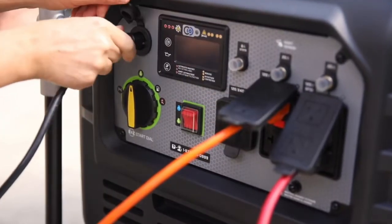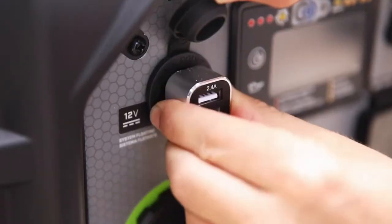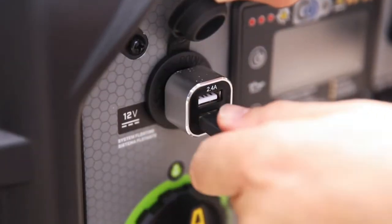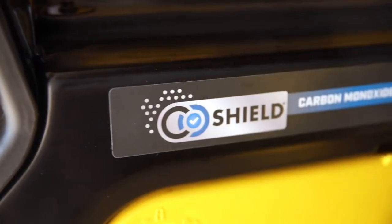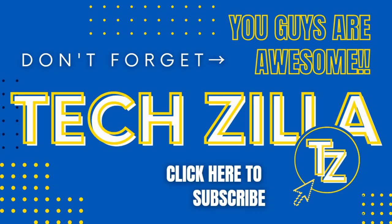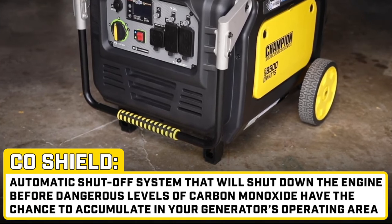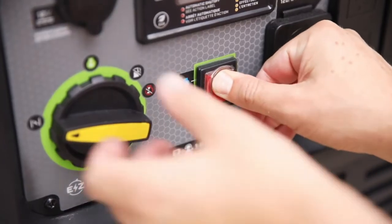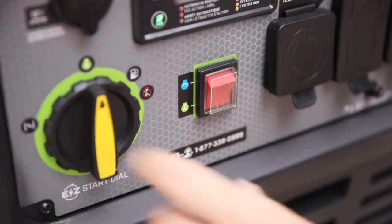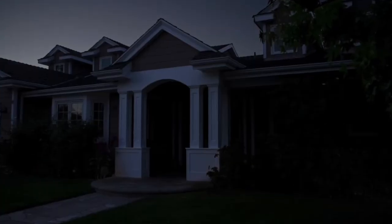It has two GFCI duplexes, a 12-volt DC outlet, automotive-style battery charging cables, and a dual-port USB adapter for easy charging on the go. For added protection, this generator utilizes CO Shield, an auto-shut-off system that will shut down the engine before dangerous levels of carbon monoxide have the chance to accumulate in your generator's operating area. Champion's Quiet technology means ultra-quiet operation while camping or powering your essentials during a power outage.